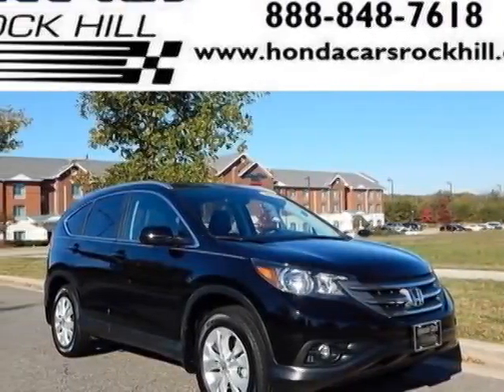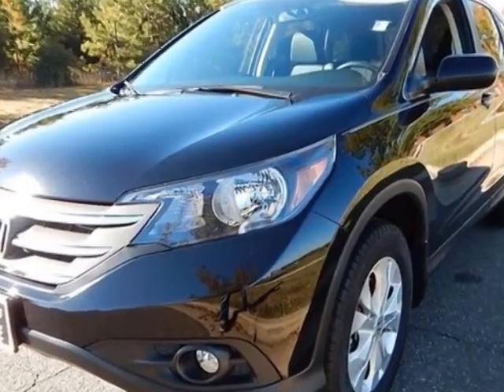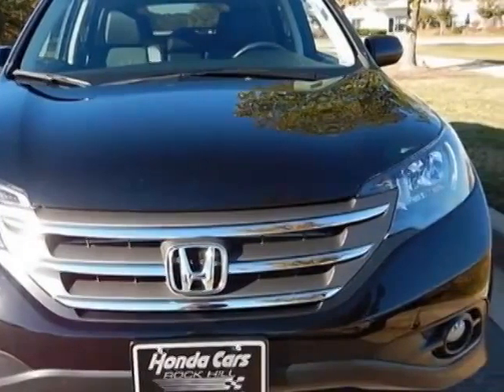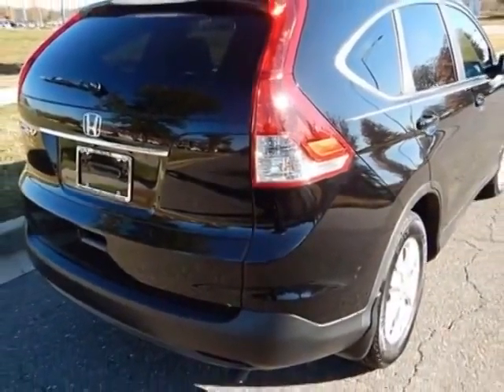Come take a look at the certified pre-owned 2013 Honda CR-V. Carfax has certified this CR-V as having one owner. This CR-V has just under 14,500 miles. For your protection, a service contract is available.